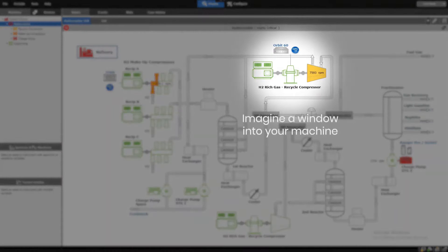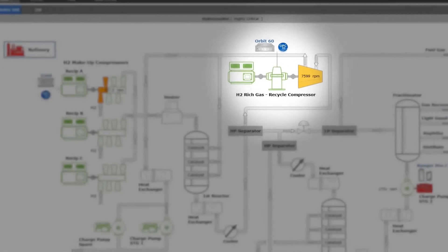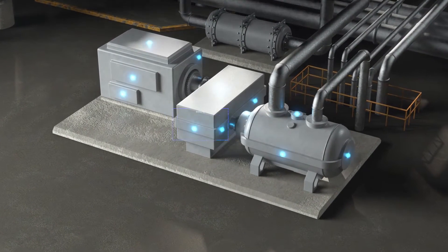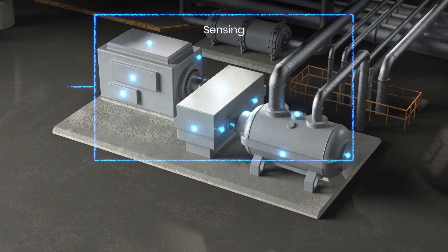System 1's HMI depicts your operation, helping you focus on your high-priority assets. Its rich data set and broad monitoring capabilities create a window into the health of your machine, from the comfort of anywhere.